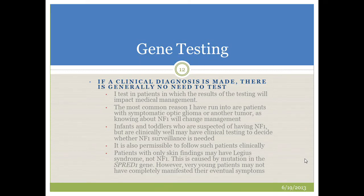We frequently get asked in the genetics clinic about the need to do genetic testing for patients with neurofibromatosis. As a general rule, if you're able to make a clinical diagnosis, there generally is not a need to perform genetic testing. I reserve testing for patients where results will impact medical management. The most common reason to test is for patients with symptomatic optic gliomas or another CNS tumor, because knowing about a germline mutation in the NF1 gene will change management. Infants suspected of having NF1 may undergo clinical testing to decide whether NF1 surveillance is needed, but it is also permissible to simply follow those patients clinically.